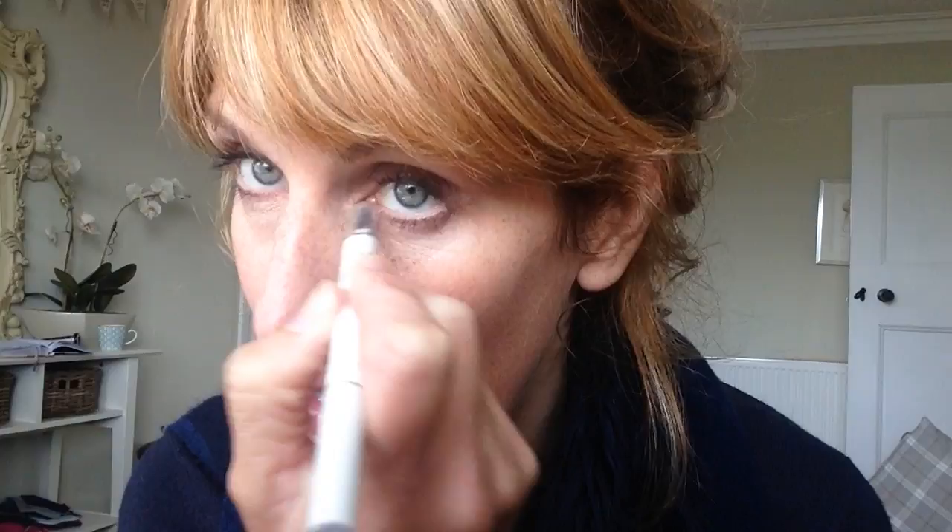The first thing I would do is use my concealer — my double-ended eye concealer. I wouldn't go all the way around, but I'm just going to touch up inside the corner of the nose. I look a bit craggy, but that brightens up the eyes.